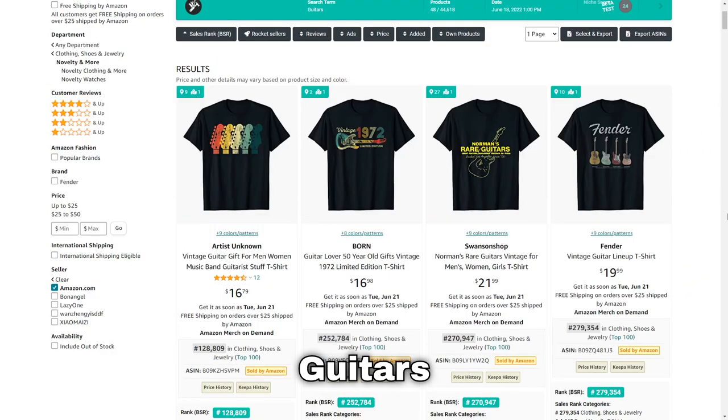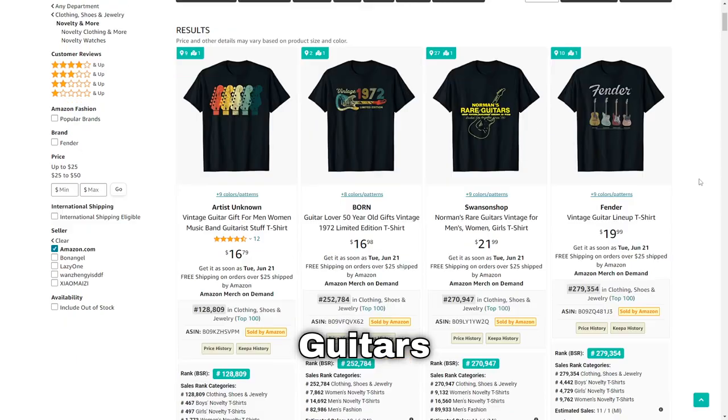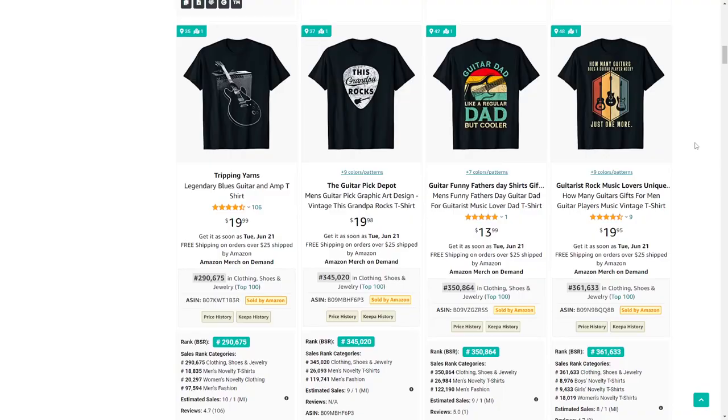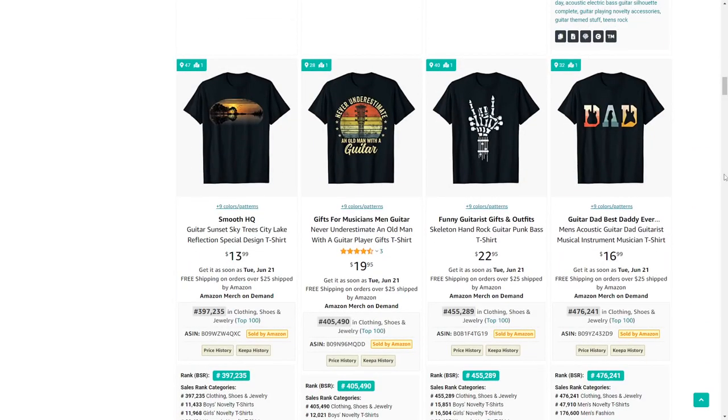Next up is guitars — another musical instrument that a lot of people play. There are a lot of retro vintage style designs that sell very well, and combining this niche with things like 'dad' for Father's Day is one good way to approach your designs.